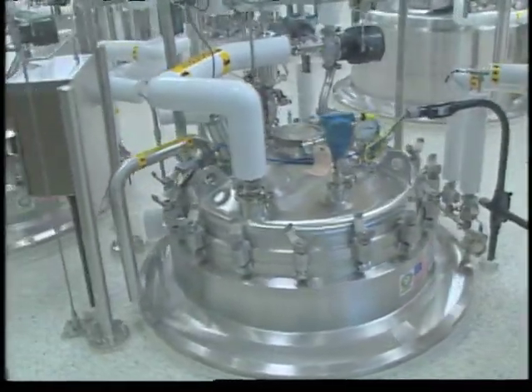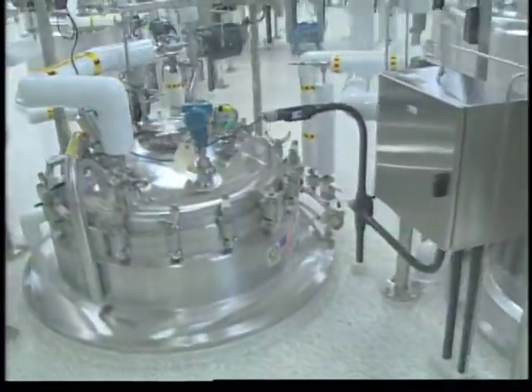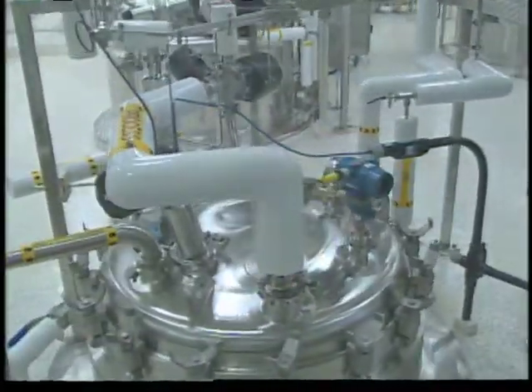Abgenix recognized the need for quality antibody production capacity in this intensely competitive market. The company committed to an automation project that would add integrated capabilities in process science and manufacturing.